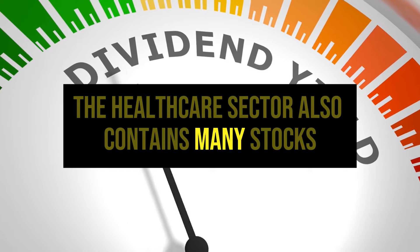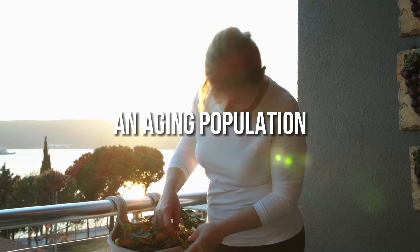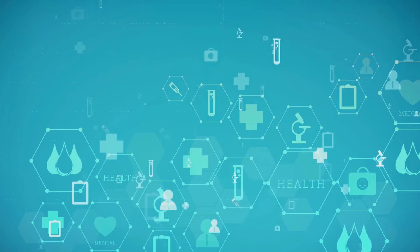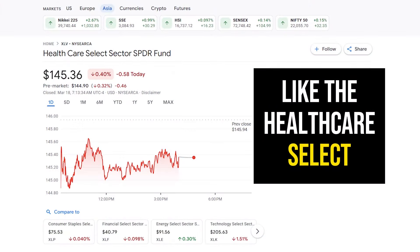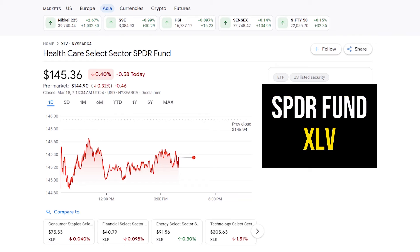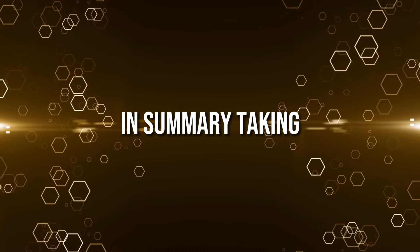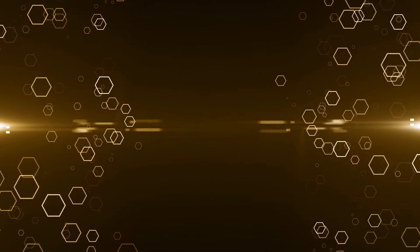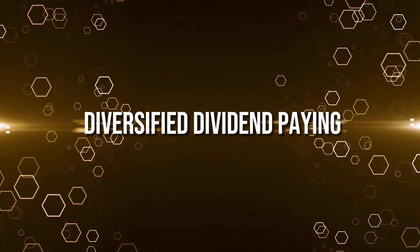The healthcare sector also contains many stocks with attractive dividend yields. An aging population and steady demand provide stability. For exposure, investors can use ETFs like the Healthcare Select Sector SPDR Fund, XLV. Top dividend payers in healthcare include Johnson & Johnson, Merck, and Pfizer. In summary, taking a sector-based approach allows pinpointing areas of the market with above-average income potential to build a diversified, dividend-paying portfolio.